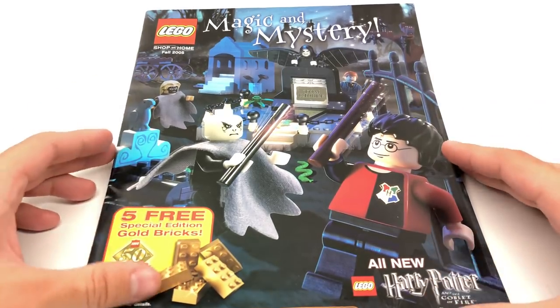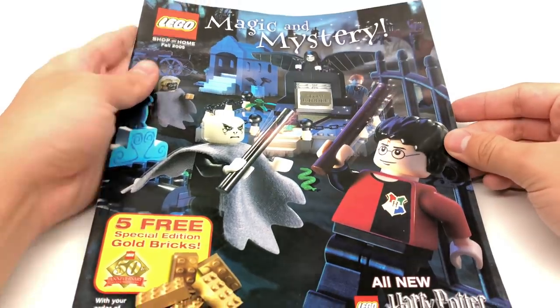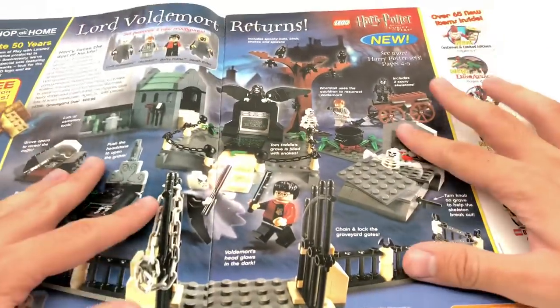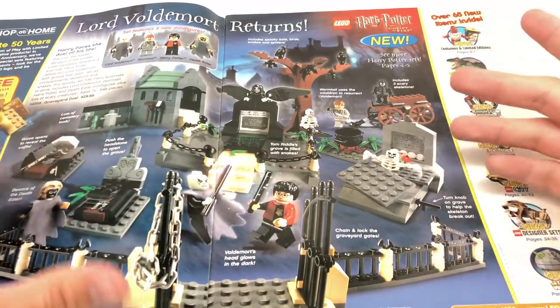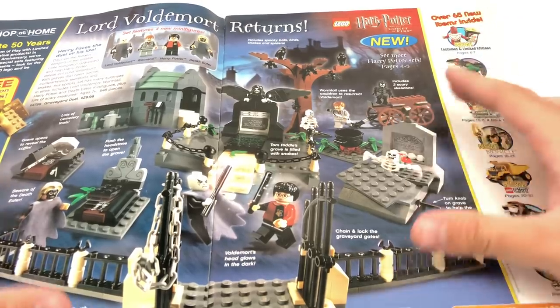Right at the front you can see it has Harry Potter and the Goblet of Fire — the Graveyard Duel Set, which we'll take a look at in a bit. This is so exciting because the Goblet of Fire sets are so rare and sought after. This was an era where LEGO wasn't doing too well, and these sets I don't remember selling too well. Nowadays, because of that, they're hard to find.